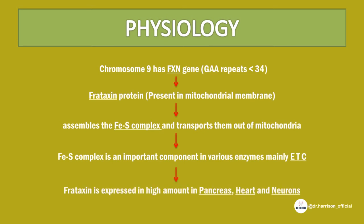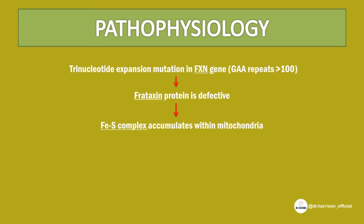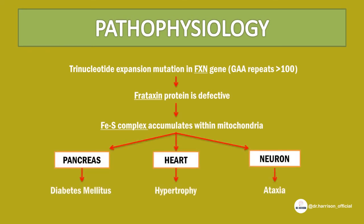Frataxin is expressed in high amounts in the pancreas, heart, and neurons. In the pathophysiology, trinucleotide expansion mutation of the frataxin gene results in GAA expansion to more than 100 repeats, causing defective synthesis of frataxin protein. It is unable to assemble and transport the iron-sulfur complex, resulting in intramitochondrial accumulation of iron. This causes defective pancreas leading to diabetes, heart leading to hypertrophy, and neurons leading to demyelination.